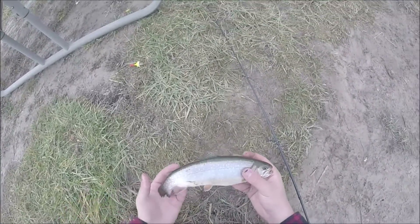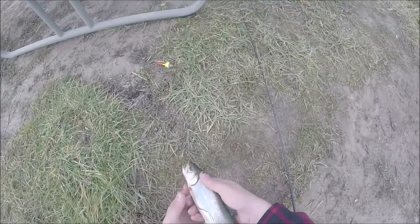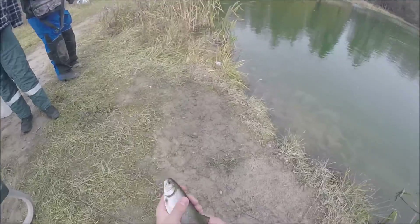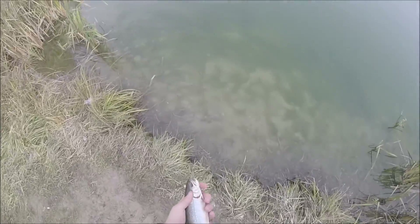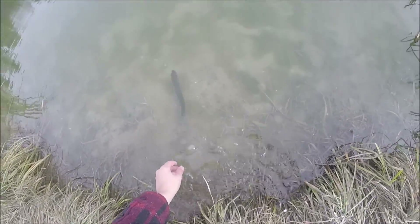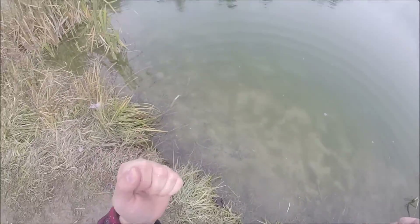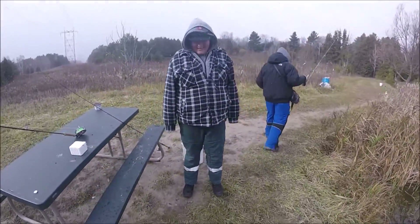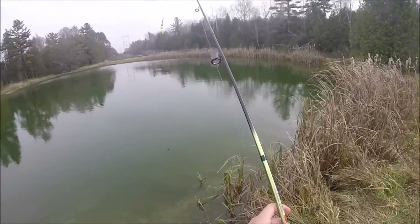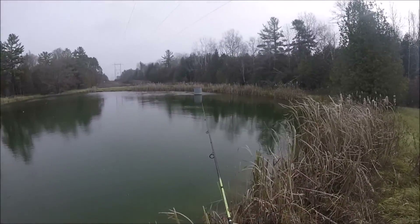What is that? It's a brookie! It's a brookie! Oh baby, what a beautiful fish. My first fish of the day is a nice brookie. Let's put him back — I want my first brookie to be released. There he goes! That was my first brookie ever!